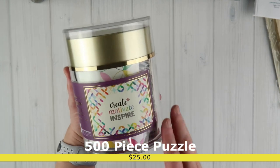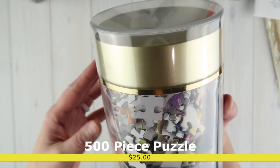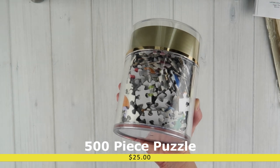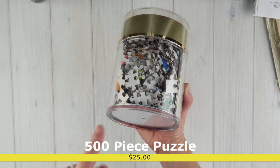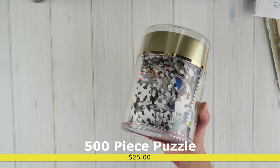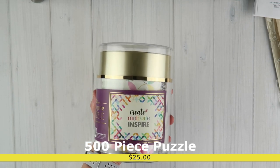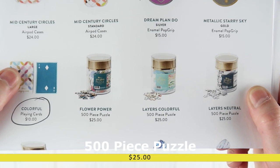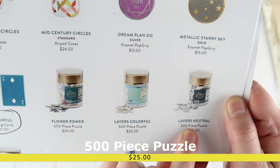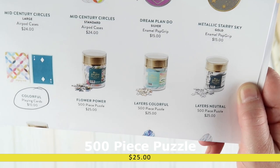This is $25 — the mid-century circles puzzle. It says 'create, motivate, and inspire.' The pieces look well-made, different shapes, and it appears to be thick quality. Two pet peeves I've found with puzzles are when all pieces are the same size and when quality is poor, causing peeling. These pieces are different shapes and look thick, so this is promising. Besides mid-century circles, you can also get flower power, colorful layers, or neutral layers — four options total for $25.